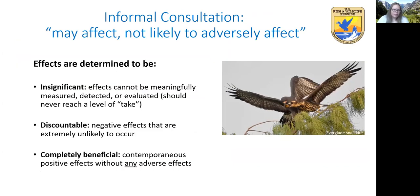Under informal consultation, effects are determined to be insignificant, discountable, and/or completely beneficial. Insignificant effects are those that can't be meaningfully measured, detected, or evaluated, and they should never reach a level of take. An example is the Everglades snail kite that occasionally nests in Melaleuca — a weedy tree targeted for biological control. The biocontrol agent reduces seed production but doesn't kill the trees. Because the agent only slowly affects the trees over many years and there's an abundance of available native vegetation for the bird to nest in, potential effects are insignificant.